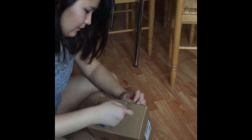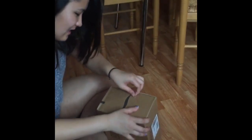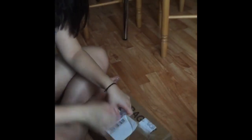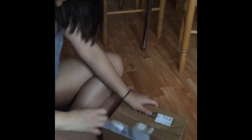Unboxing from Sephora! Oh goodness gracious, these are our new keys! My first Sephora package! Oh my goodness!